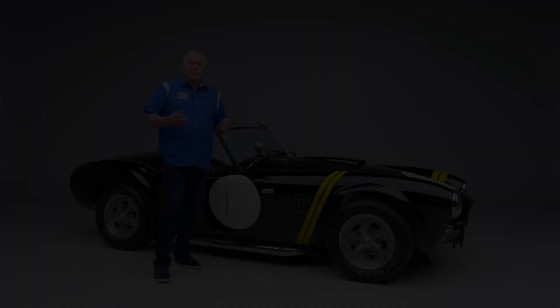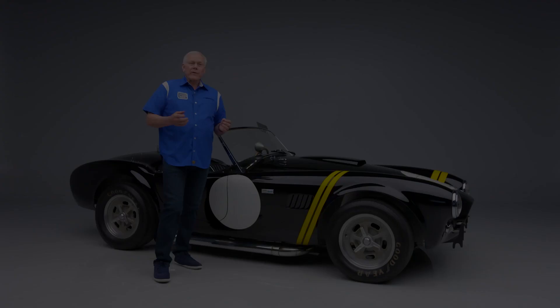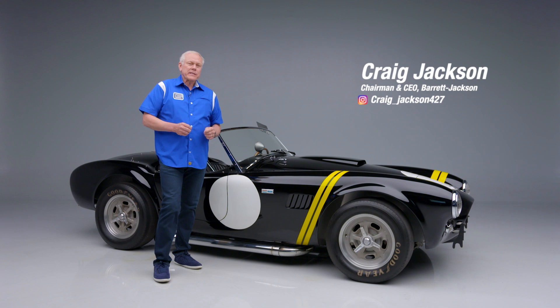On today's first look, we have a 1962 Shelby CSX 2032, Lance Raventlo's Cobra — a very famous car.